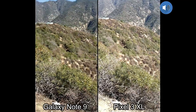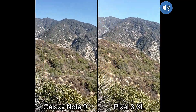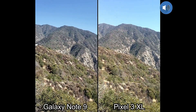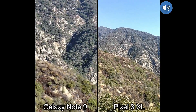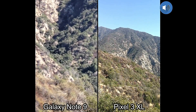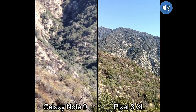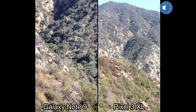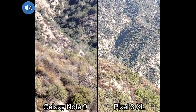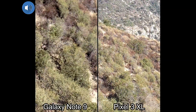Let me go ahead and give you a better view of the mountains here, and let's go ahead and zoom to the max. Starting with the Note 9 — let me zoom in all the way, and it says 10x. And now with the Google Pixel here — okay, so that's the max zoom for the Pixel right there.